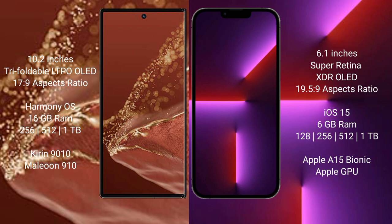The Huawei Mate XT Ultimate runs on the HarmonyOS operating system. The iPhone 13 Pro runs on the iOS 15 operating system.